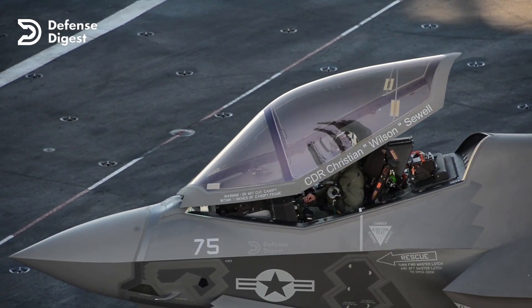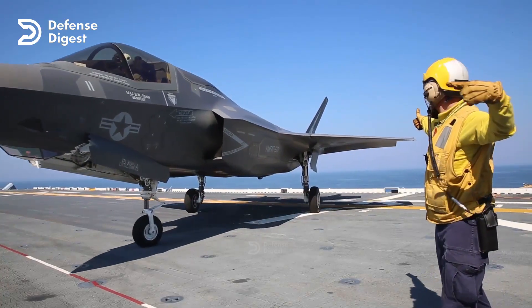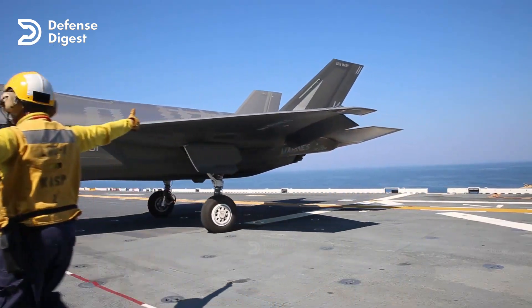It has a single engine, a single-seat cockpit, and a low-observable design that reduces its radar cross-section and infrared signature.